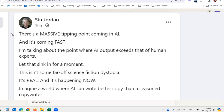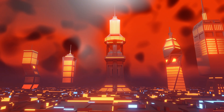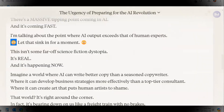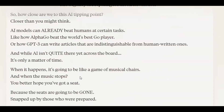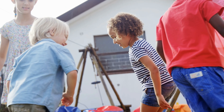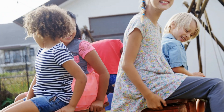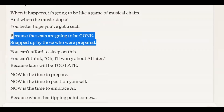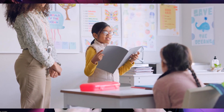This is great. 'There's a massive tipping point coming in AI, and it's coming fast. I'm talking about the point where AI outputs exceed that of human experts. Let that sink in for a moment. This isn't some far-off science fiction dystopia. It's real, and it's happening now.' This is beautiful output — you wouldn't really pick this as AI. Most people probably won't realize I'm using AI this way. And when it happens, it's going to be like a game of musical chairs — when the music stops, you better hope you've got a seat, because the seats are going to be gone, snapped up by those who were prepared. You can't afford to sleep on this. See how easy it is for me to read this? That's because it's written in my tone and style and voice. Claude has given me copy that flows off the tongue and writes just like me.